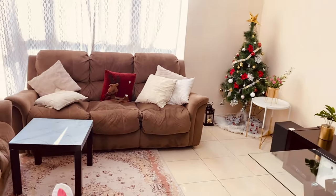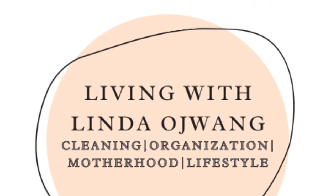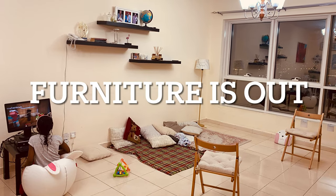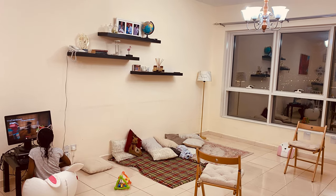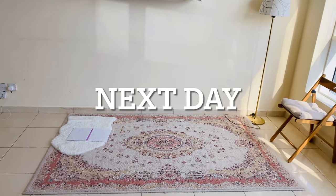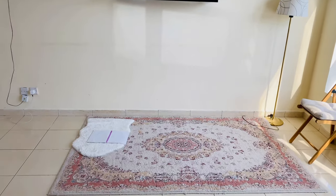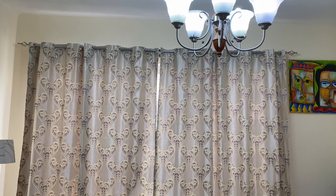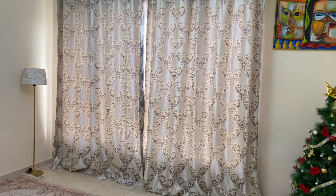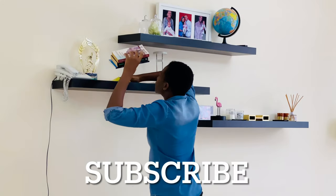Please don't forget to subscribe to my channel and click the notification bell. The next day after the old furniture was removed — I actually sold the TV stand and the rest of the furniture I donated to charity. I bought new curtains and I love the new look.